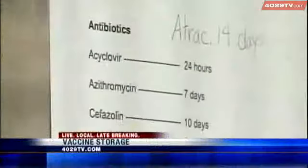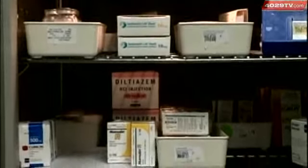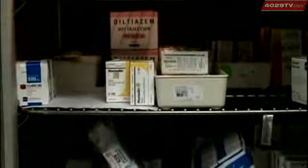Most of the hospitals I've worked in all have a system like this where the temperature is daily monitored, and there's a backup system if there's a power failure. Dr. Ralph Griggs of Northwest Medical Center says the hospital staff are constantly keeping an eye on the vaccines, which are stored in this refrigerator.